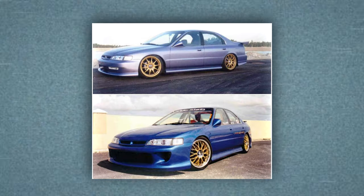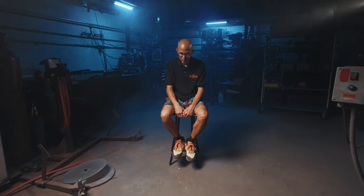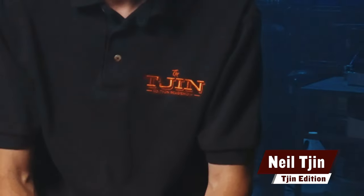People don't believe us — we drive our SEMA cars every single day. So when we build and design them, we build them with functionality. I've got two kids, so it's got to be safe. I'm Neal Chin, Chin Edition, and I'm a car designer.